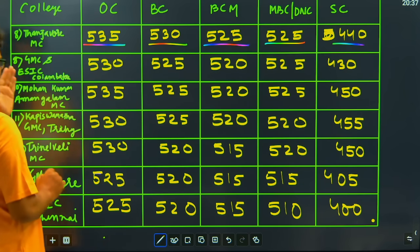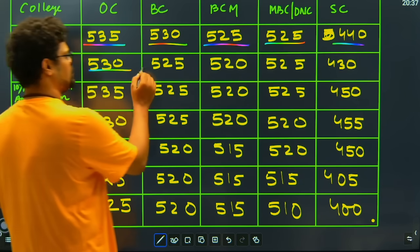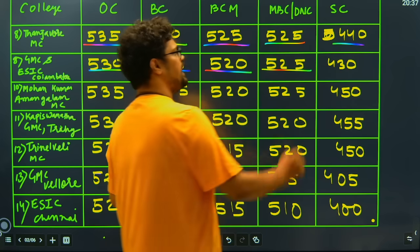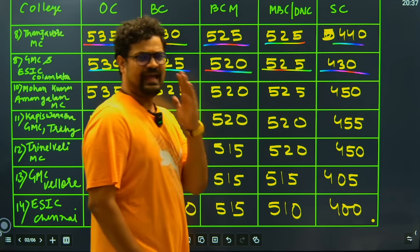Then we have ESI Coimbatore: 530 for open category, 525 for BC, 520 for BCM, 525 for MBC and DNC, and 430 marks for SC category.